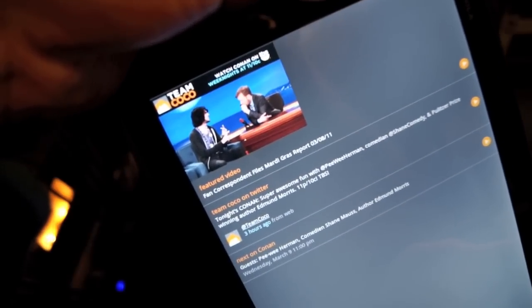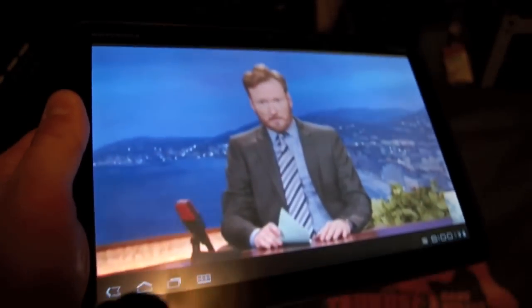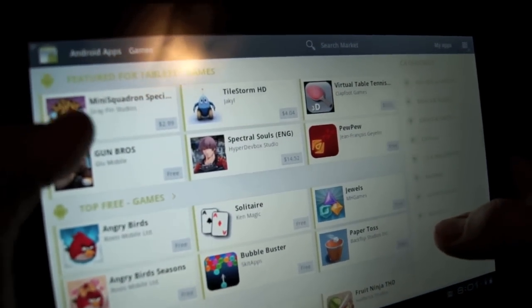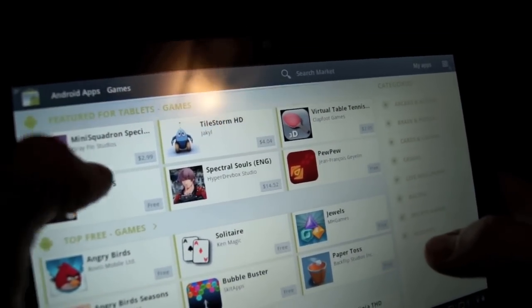Conan O'Brien's Team Coco app, which says it's made for a tablet, looks pretty bad on the Zoom. It doesn't fill up the screen, it doesn't really work well with the accelerometer, and the video that does fill up the screen is at a pretty low resolution. Even the Google Bodies app that was showcased at the Honeycomb launch for the Zoom can't really hold a candle to even a Jenga app for the iPad 2, which has more graceful motion and more complex graphics.